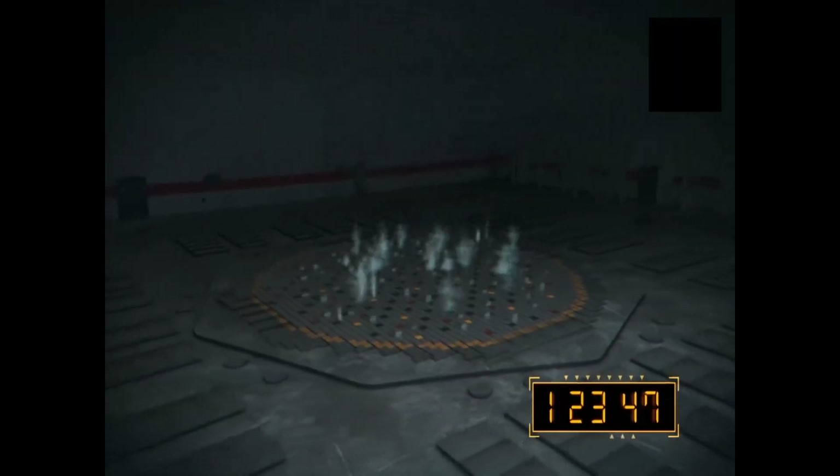The build-up pressure was so immense that it blew the 1,000-ton reactor lid made of steel and concrete through the roof of the building. The explosion caused a fire, which was extinguished by 6 a.m., except for a blaze in the reactor core. The fire inside reactor No. 4 continued to burn until May 10, 1986.